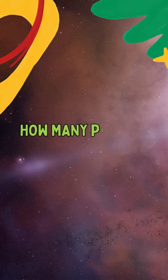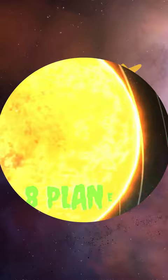Do you know how many planets we have in our amazing solar system? Well, there are 8 recognized planets in our solar system, in order of their distance from the sun.